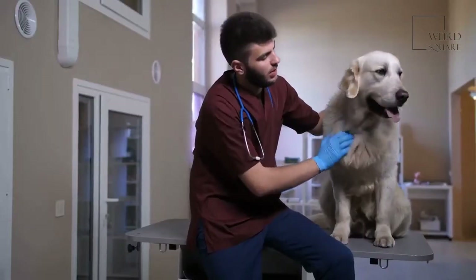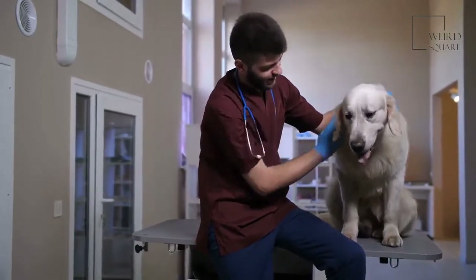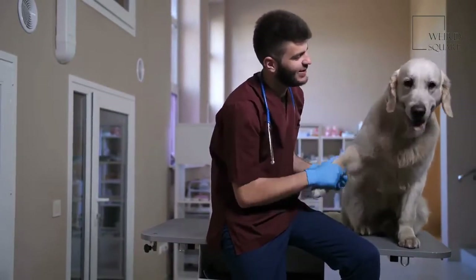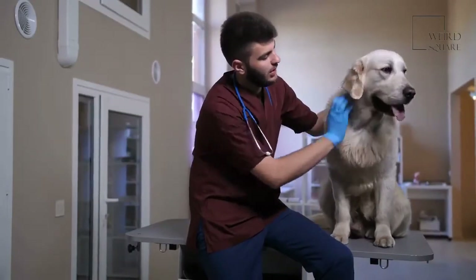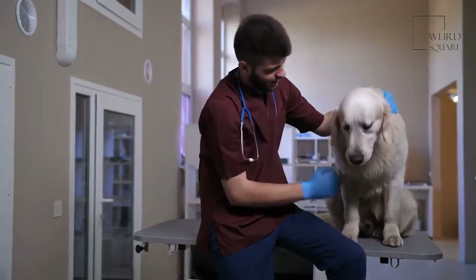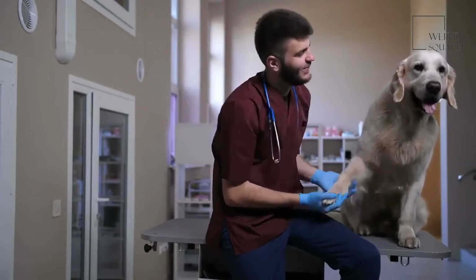Another issue to be on the lookout for is epilepsy. This is a seizure disorder that is the most commonly diagnosed chronic neurological disorder among dogs. Dogs having a seizure may lose voluntary control of their body. There are also other types of seizures to look out for, so be sure to consult with your veterinarian if you suspect your Piegel may be having seizures.